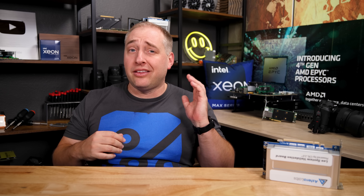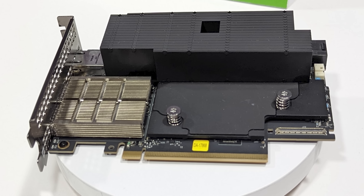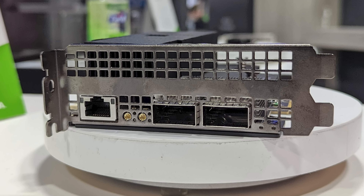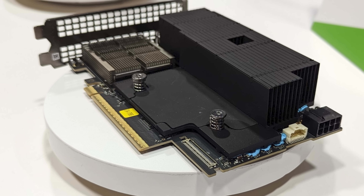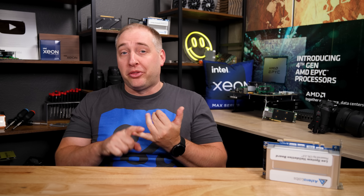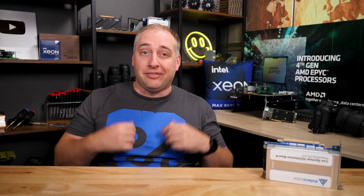We got to see the NVIDIA Bluefield 3 DPUs in the Lenovo booth — something we haven't been able to get our hands on yet. We've done a lot of work on Bluefield 2 DPUs, and we also have the Pensando and Marvell Octeon 10 DPUs on hand. The Bluefield 3 is the next generation and is supposed to be better performing than the previous gen, so just seeing one at the show feels like progress.